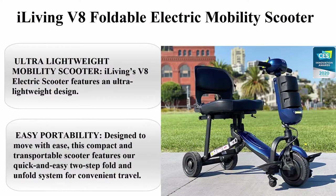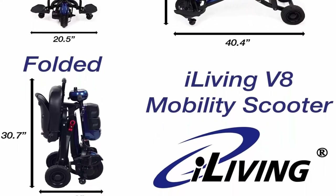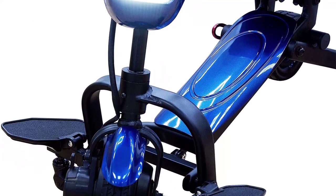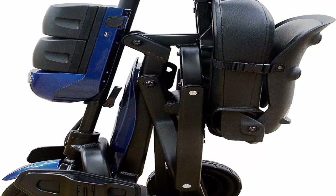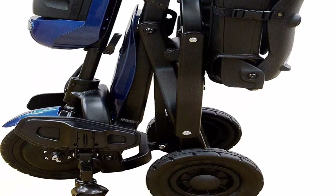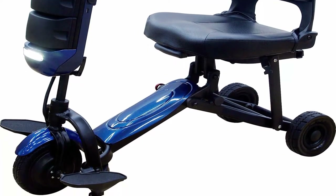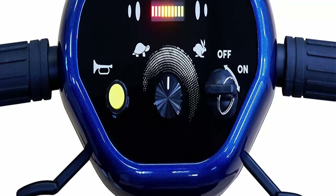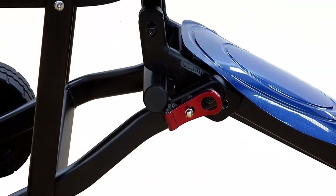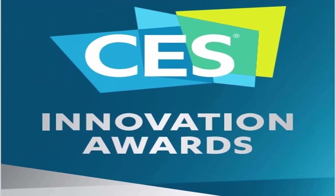Top 9: iLiving V8 Foldable Electric Mobility Scooter. Ultra lightweight: iLiving's V8 electric scooter features an ultra-lightweight design made from durable aircraft-grade aluminum, weighing only 40 pounds including the rechargeable lithium-ion batteries. Easy portability: this compact and transportable scooter features a quick and easy two-step fold and unfold system for convenient travel. Extended battery life: the heavy-duty lithium-ion batteries can travel up to 15 miles on a single charge. Airplane friendly: the lightweight folding frame and UN38.3 certified batteries make it a safe and convenient choice for airline travel.